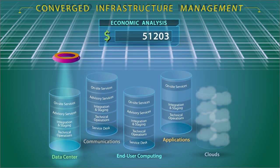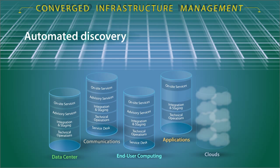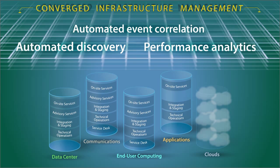Converged infrastructure management is built on our deep understanding of the economics of data center operations, achieved through automated discovery, automated event correlation, and performance analytics.